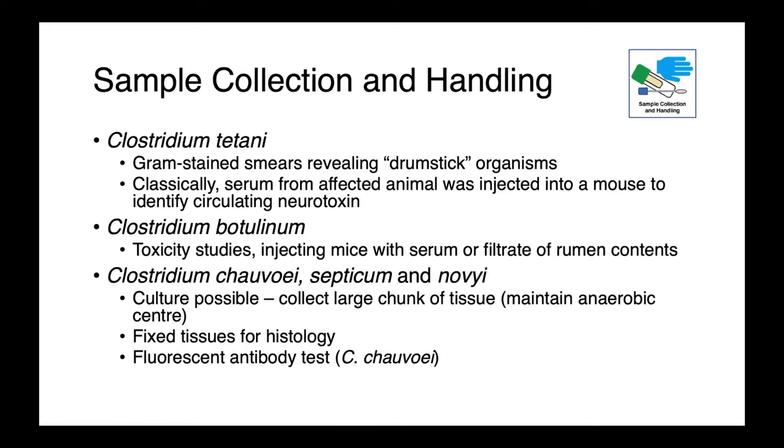When you think you're dealing with one of these Clostridium or Clostridioides infections, what do you collect? In the case of tetanus, smears or swabs from lesions would be really useful in identifying those drumstick-shaped organisms. Classically, diagnosis was made by injecting serum from an affected animal into a mouse to identify circulating neurotoxin — fortunately this isn't really done anymore. For Clostridium chauvoei, septicum, and novyi — the histotoxic ones — culture is certainly possible. You want to collect a large chunk of affected tissue, maintaining that anaerobic environment at the center so that you can hopefully recover live organisms in the lab. You can collect fixed tissues for histology, and there are fluorescent antibody tests to identify the organisms in situ.